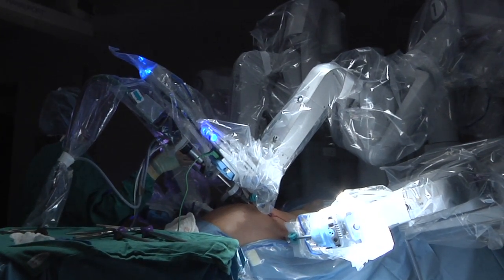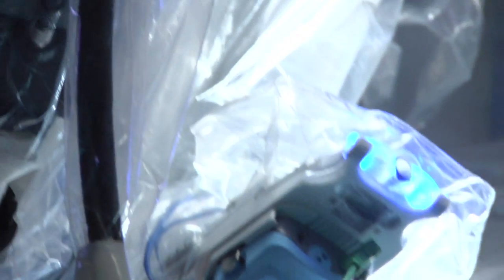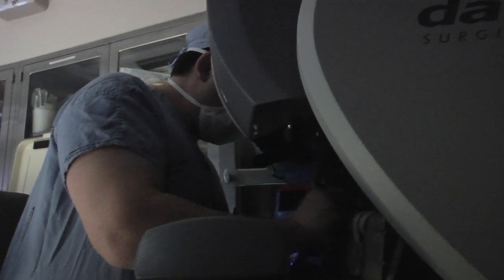Once I found out that I had cancer, that put a scare in my heart. The robot is controlled by a console. You actually move the robotic arms with finger controls. There are buttons to push for different angulations. We also use our feet to control the instruments as well.